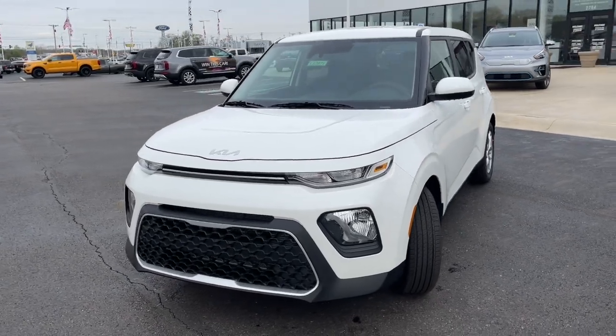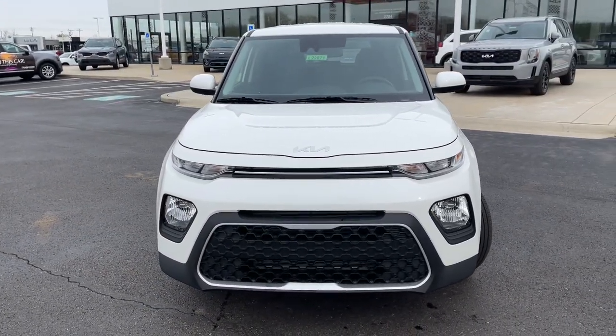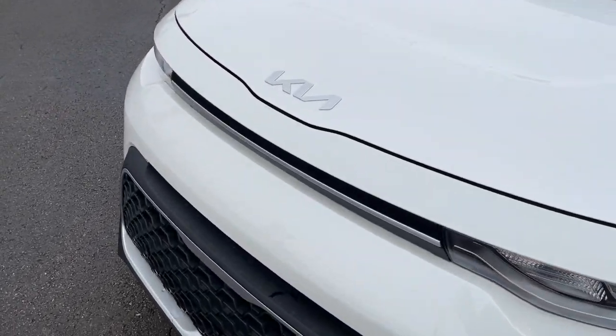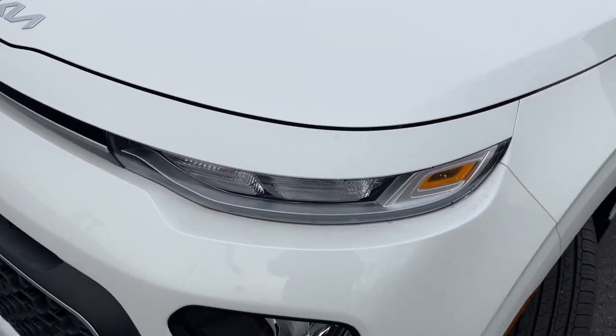Feel inspired to express your unique sense of style in this eye-catching Soul. Treat yourself to a test drive today. Our staff will toss you the keys and give you an outstanding customer experience.